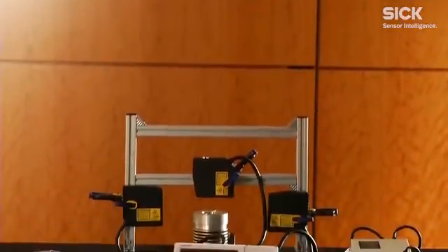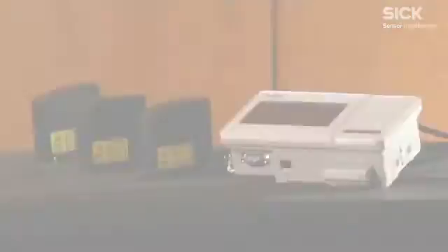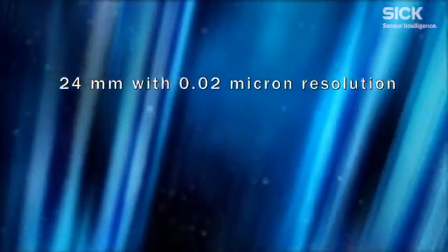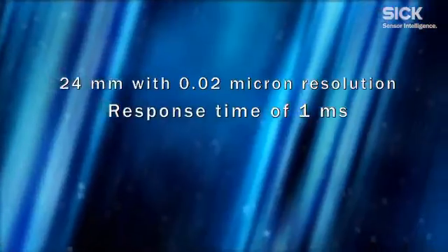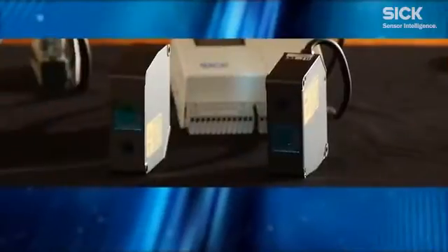SICK's OD optical displacement sensors are highly accurate at extremely short ranges. They can measure a distance as short as 24mm with 0.02 micron resolution and have a fast response time of 1 millisecond. They are also non-contact, so they can operate in hard-to-access areas and offer a long service lifetime.